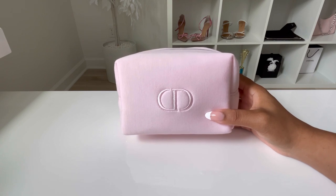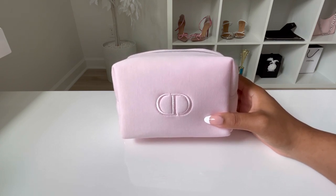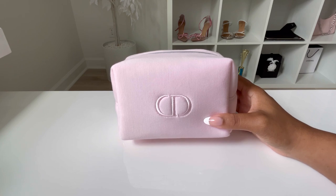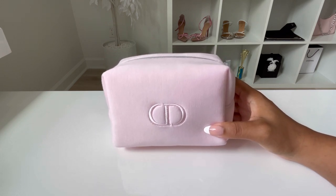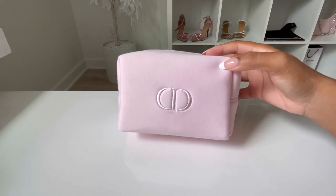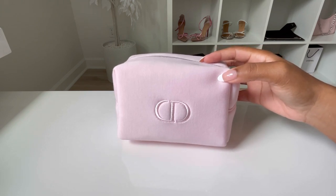You might notice this on Dior Beauty unboxings because sometimes people will get this as free or complimentary because they bought a certain amount of items on the Dior Beauty website, or because they are a rewards member. You can also buy this on its own, but it is limited edition. If I do find a link for it I will put it in the description box. This is what it looks like — it's a pink and purple color, I would say a lilac color combined.